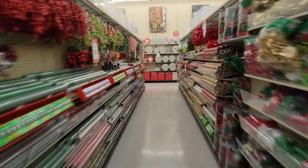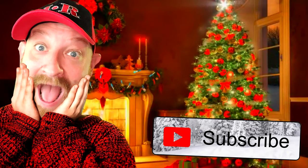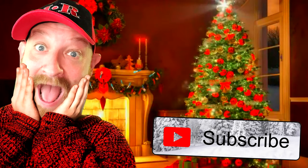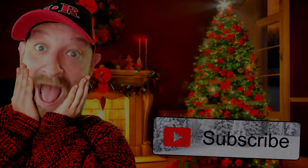All right, guys — that's just about it for this store. There's more to be seen, but there's just way too many people in these aisles right now. We'll see you next time. Bye.